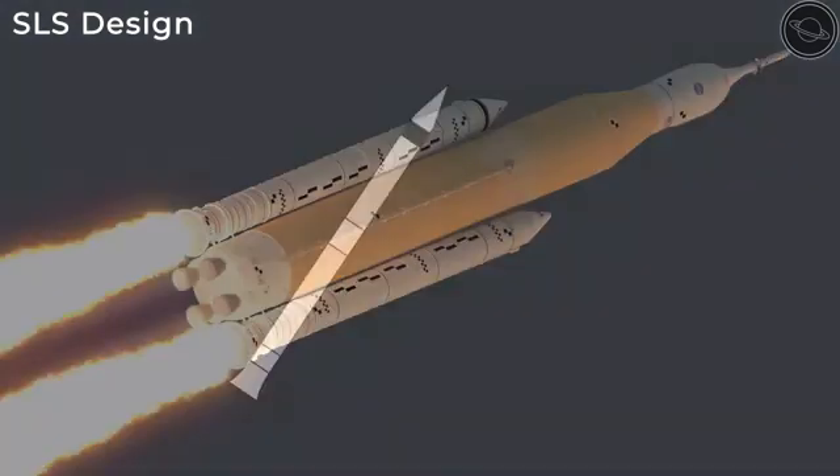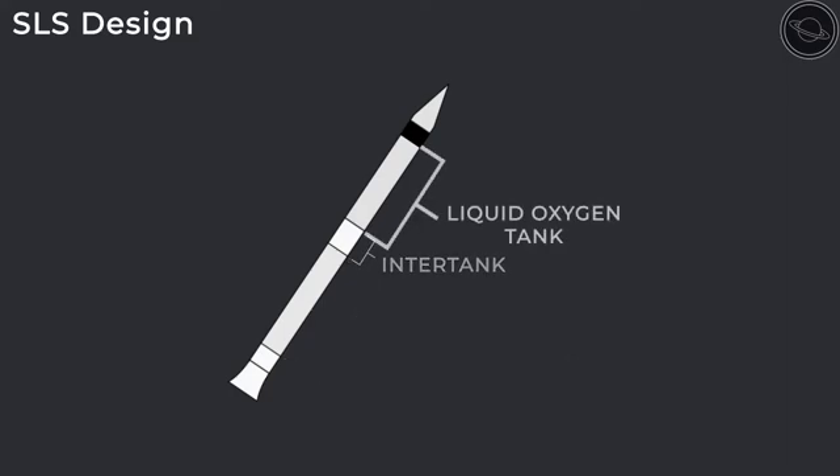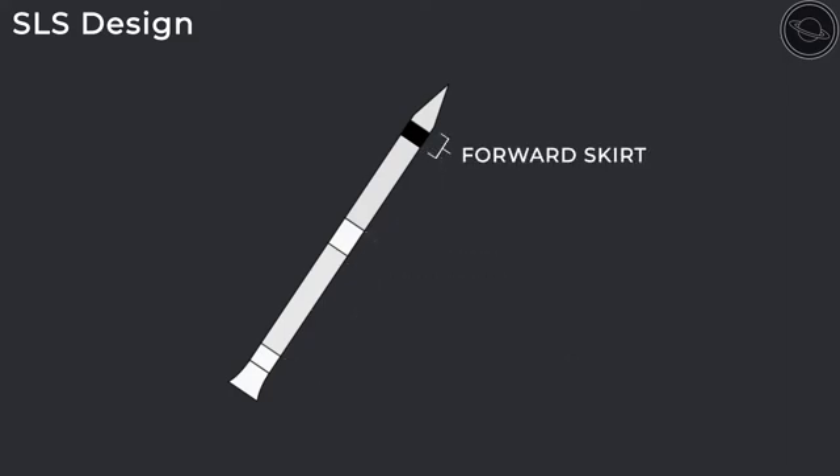The support rockets also have a liquid hydrogen tank, followed by an inter-tank and liquid oxygen tank, and finally the forward skirt which houses all the electronics.